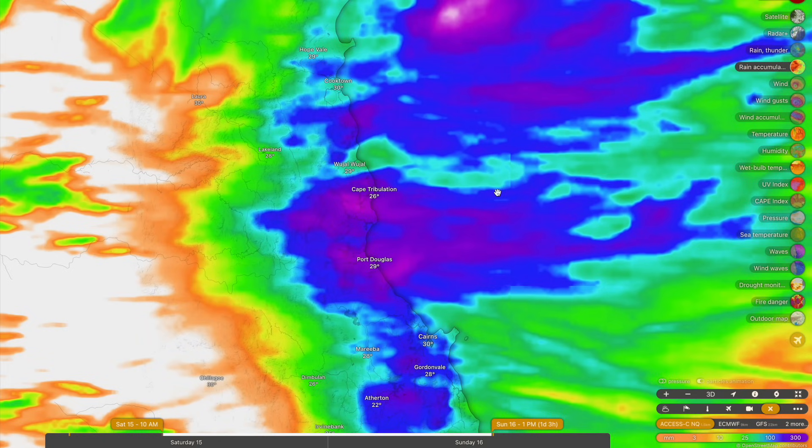With the heaviest falls in that six-hourly period tomorrow morning — we're talking rainfall accumulations between midnight and about six o'clock tomorrow morning — some really significant falls in that six-hour period up to around 250 to 300 millimeters around Daintree Village and Cape Tribulation. Very, very significant rainfall accumulations.